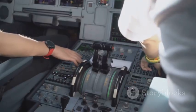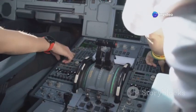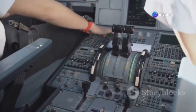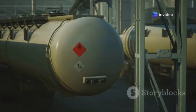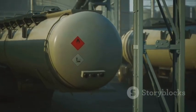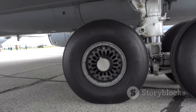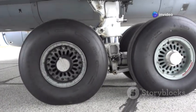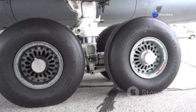The A-10 boasts triple redundant flight controls, including a manual reversion system, so even if the primary and secondary hydraulics fail, the pilot can still maintain control and fly the aircraft. Fuel tanks are self-sealing, minimizing leaks, and foam-protected to prevent catastrophic explosions in the event of damage. The landing gear is specifically designed so the plane can perform a belly landing relatively safely, minimizing damage to critical components even if the gear fails to deploy.